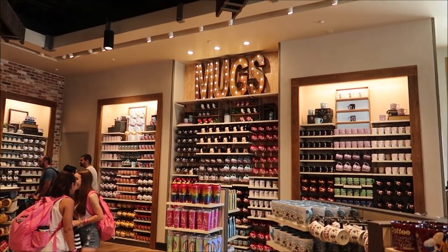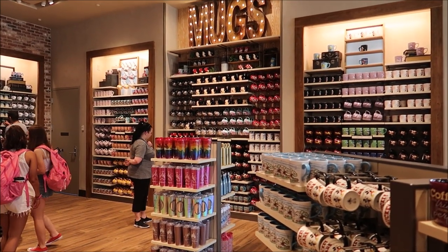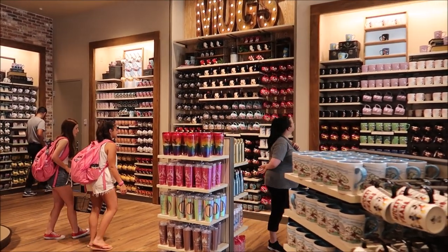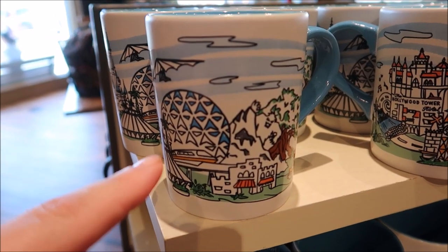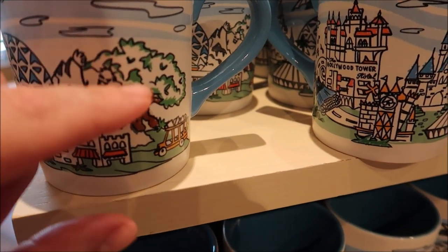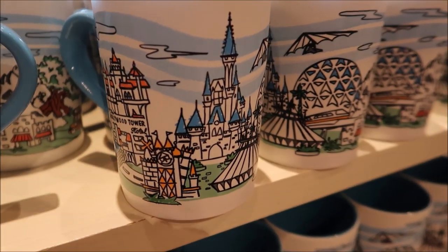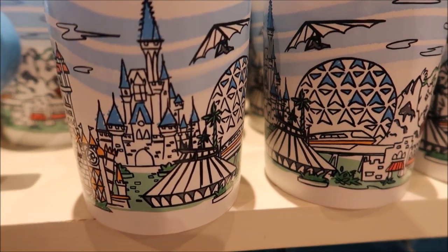This is the mug section. We're going to take a look at some of the cool, fancy, nifty mugs they got going on here and see if there's any that might entice us to buy them. I like this mug — it looks a little cartoonish, but you can see Epcot, Monorail, Expedition Everest, the Tree of Life, Hollywood Studios Tower of Terror, Magic Kingdom Cinderella Castle, and a little Space Mountain over there too. I like it.